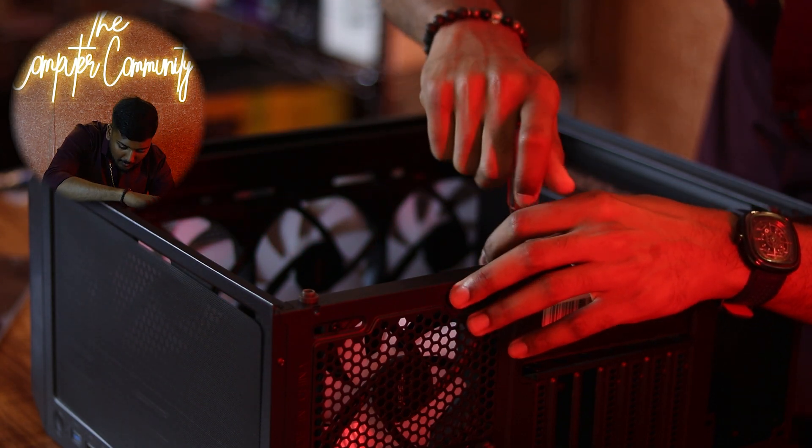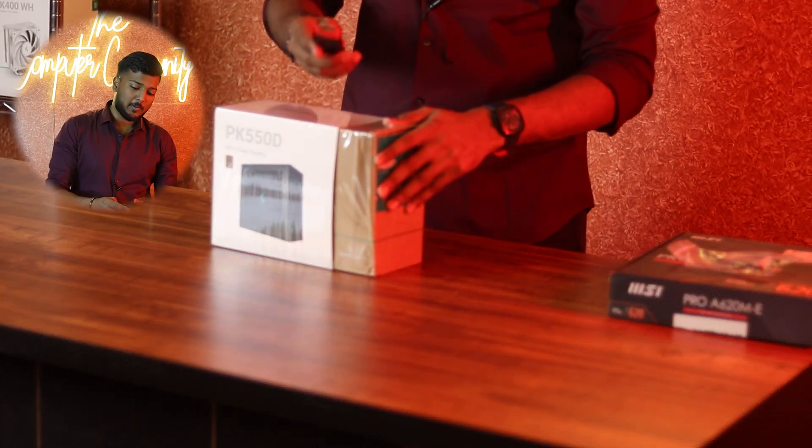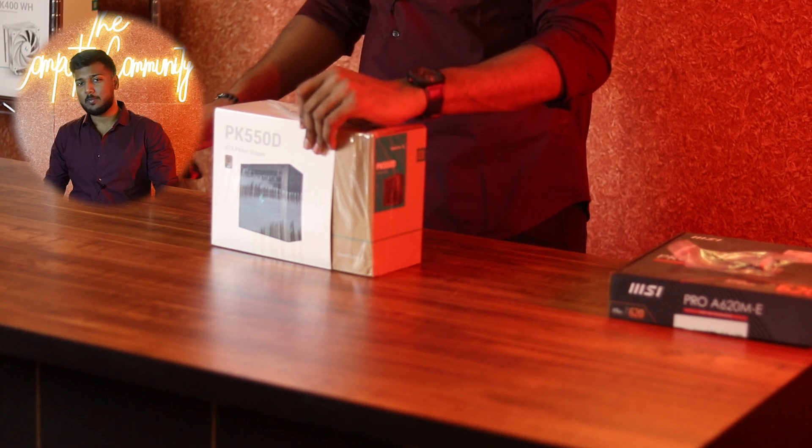The value for money and the performance that is offered is going to be exceptional. For the power supply, we have a 550W unit — it is actually a bronze-rated power supply.